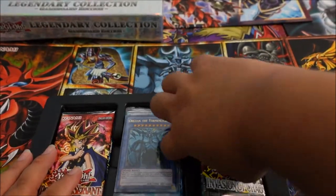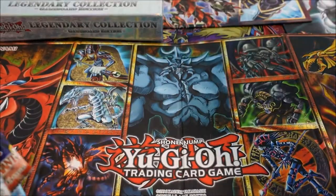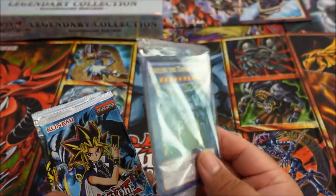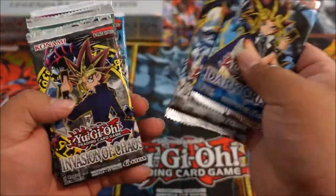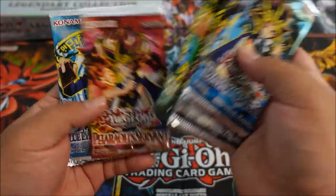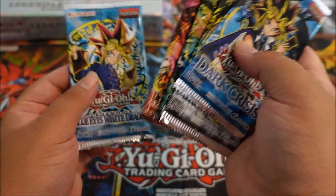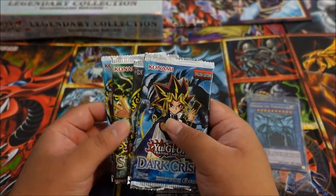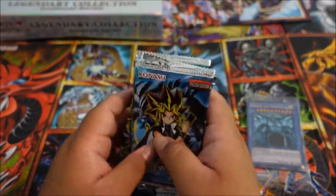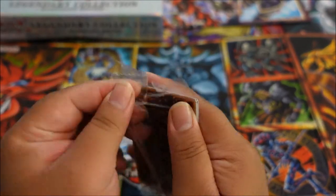Here come the packs with a promo card. We have our promo pack with the God Cards, then Dark Crisis, Metal Raiders, Invasion of Chaos, Spell Rulers — so we have another Spell Ruler — Pharaoh's Servant, and Legend of Blue-Eyes White Dragon, probably the most sought-after one. These are all pretty sweet.